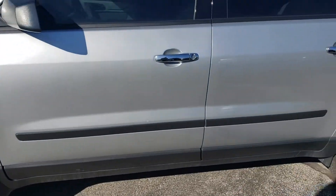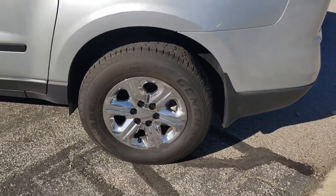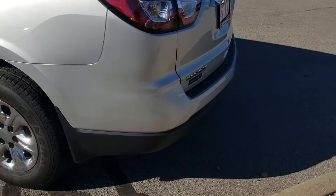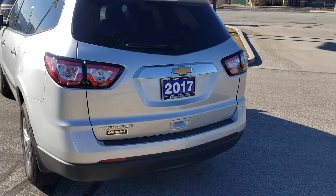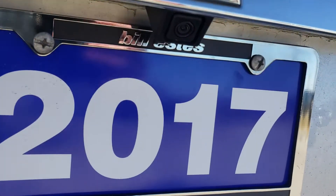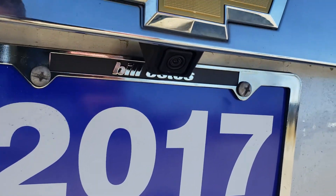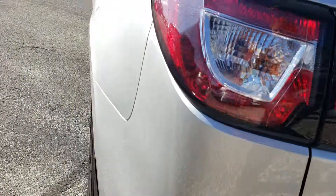Here are the wheels and tires, with nice chrome accents on the door handles as well as the wheels. Take a look in the back — just above the plate frame we have our backup camera. And here is the first badging on the back.